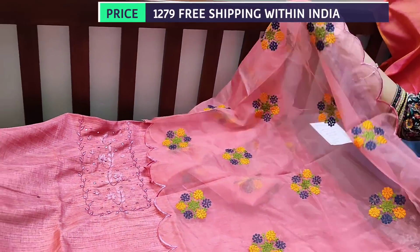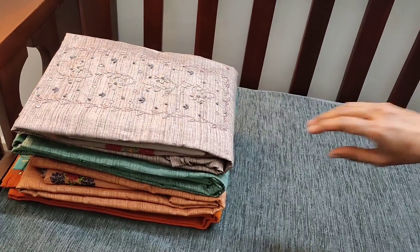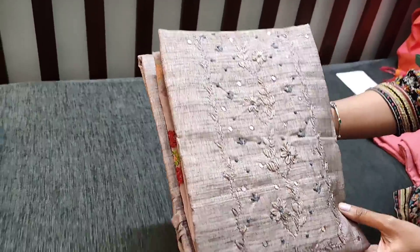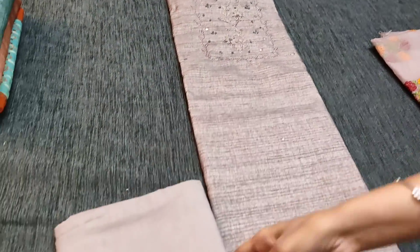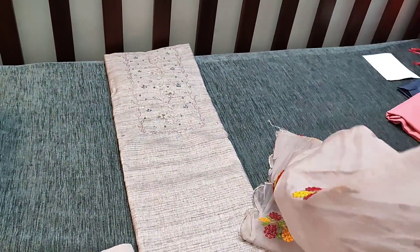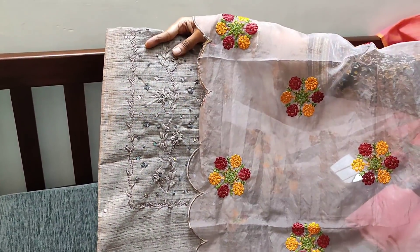We have four colors in this design as well. The second color is a gray shade. We have gray cotton bottom for this, teamed with a beautiful organza dupatta with colorful floral embroidery and cut work done, priced at 1279.